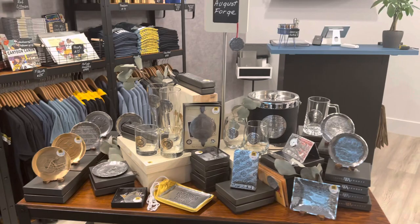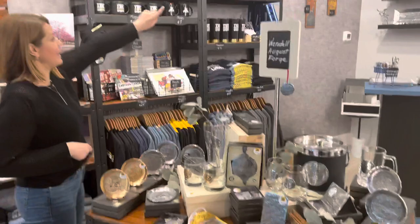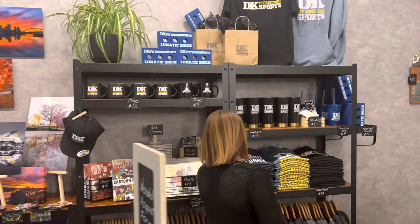This is Wendell August Forge, one of my favorite tables. I can't wait for you guys to see it — really, really cool stuff, and I have some more over on the wall.